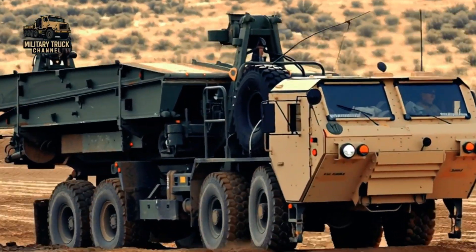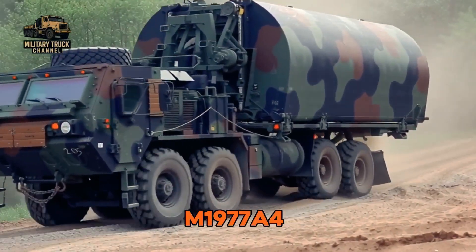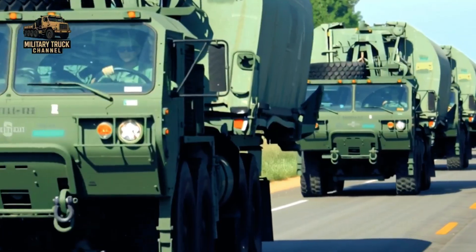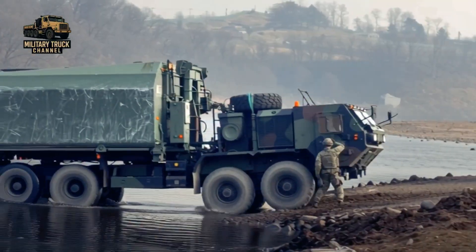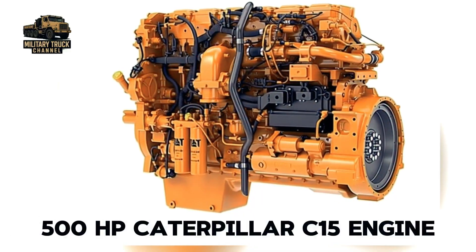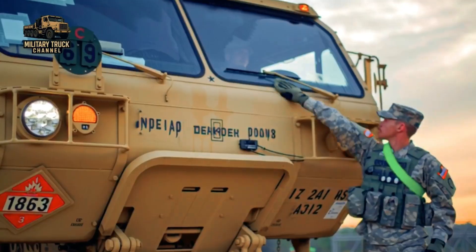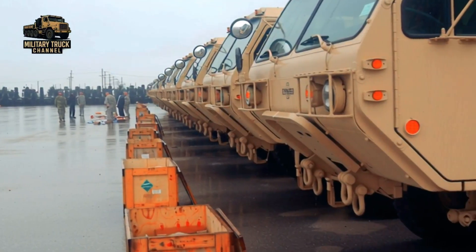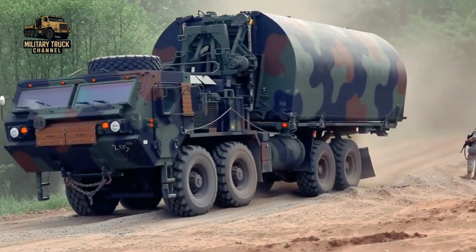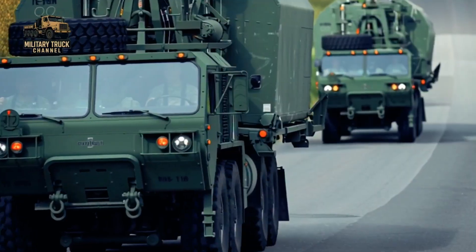The M-1977 A2 offered greater reliability and compatibility with heavier bridge loads. The M-1977 A4, the most modern and capable version, was produced under the HEMTT recapitalization program. Key upgrades include a 500-horsepower Caterpillar C-15 engine, anti-lock braking system, central tire inflation system, redesigned cab, improved crew safety, a stronger hydraulic system for faster LHS operations, and superior off-road performance in desert and mountainous terrain. The A4 set the standard for today's bridging operations.